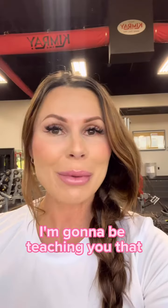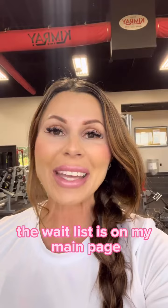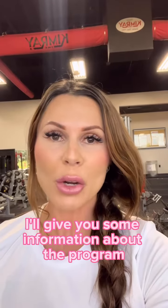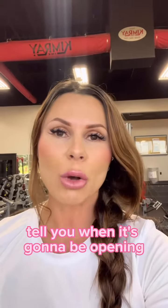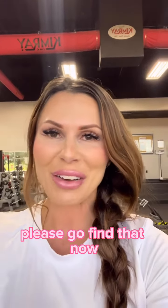I'm super excited — I'm going to be teaching you that in my Metabolism Priming Academy. The wait list is on my main page and you can go get on that wait list. I'll give you some information about the program, tell you when it's going to be opening and all of those things. So if you are interested, please go find that now.